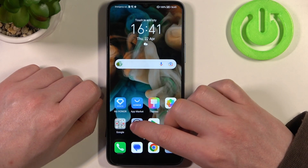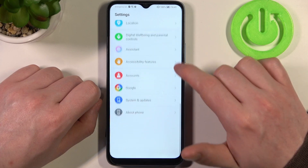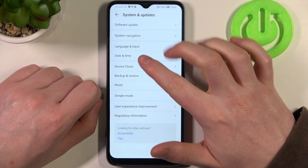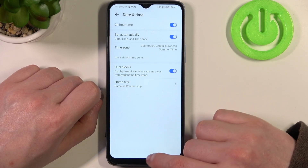To fix both of them, let's open our settings and scroll all the way down. Here you should find System and Updates, enter Date and Time, and set the time automatically.